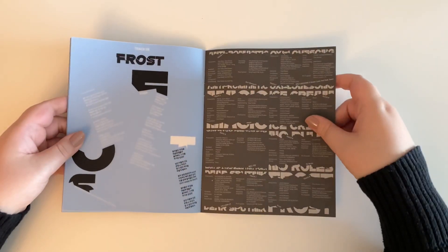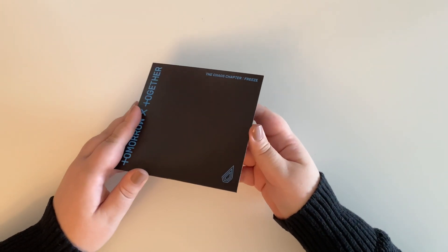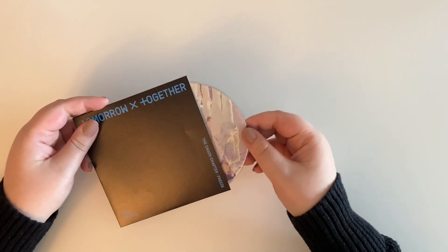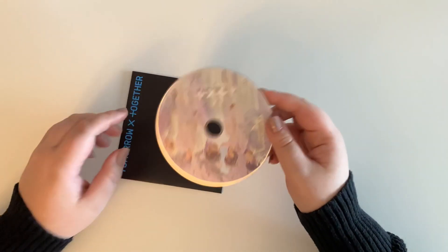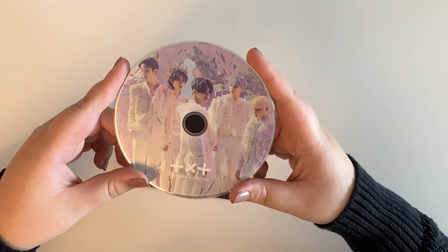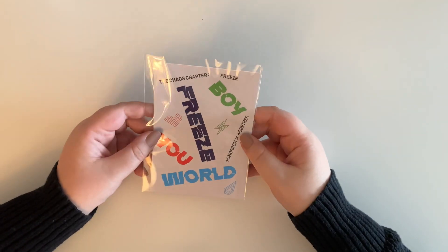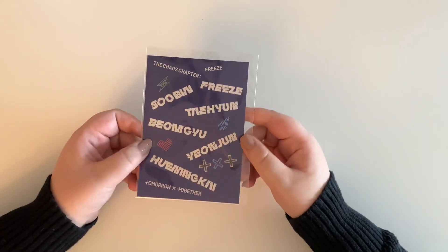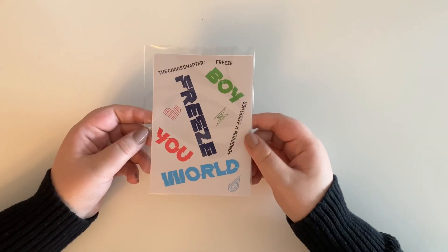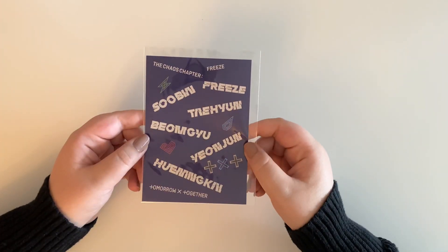There is the lyrics book. Next we have the disc — it's weird that everything is just out in its own packaging. There's the disc; I like that it has the members on it. You also get a sticker set — there are the front ones and the back ones. I'm pretty sure this is the same for every version.